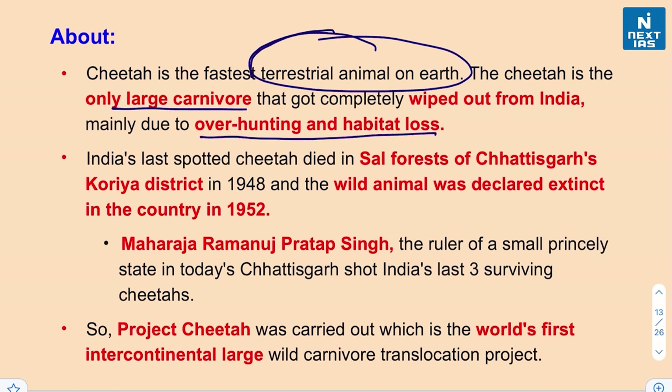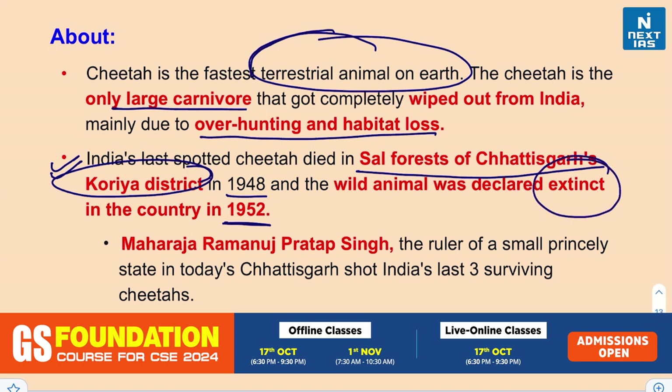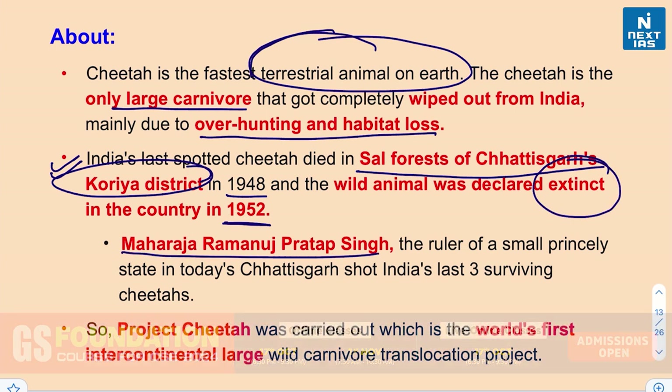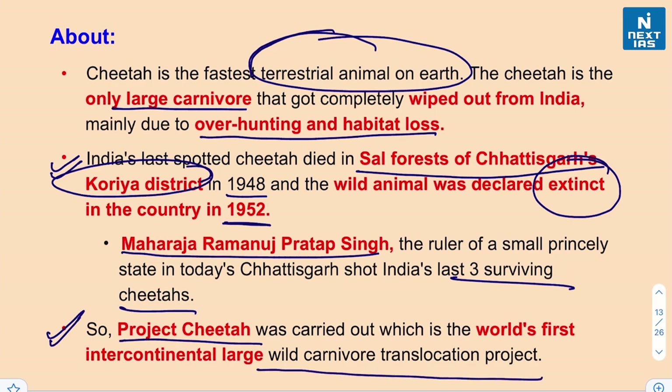India's last spotted cheetah died in the sal forest of Chhattisgarh's Korea district in 1948, and in 1952 it was declared extinct. Maharaja Ramanuj Pratap Singh, ruler of a small princely state in present-day Chhattisgarh, shot India's last three surviving cheetahs. Project Cheetah is the world's first intercontinental large wild carnivore translocation project.